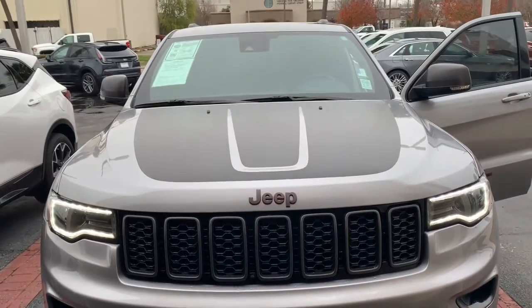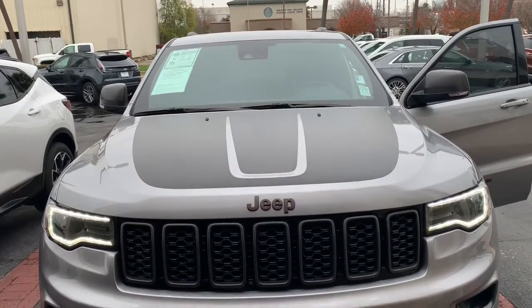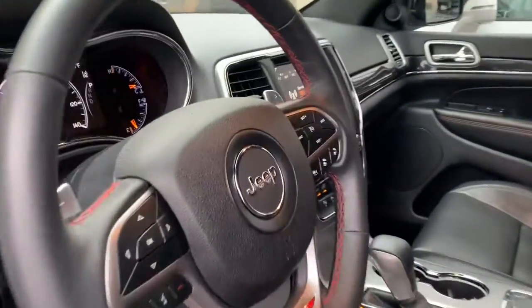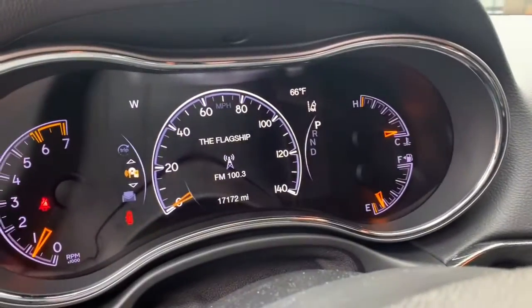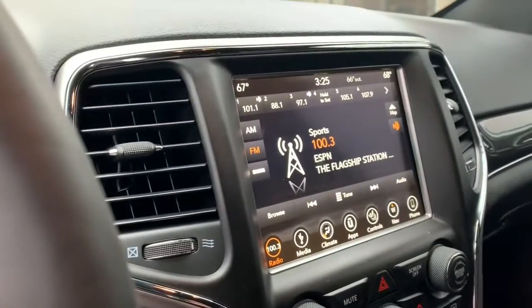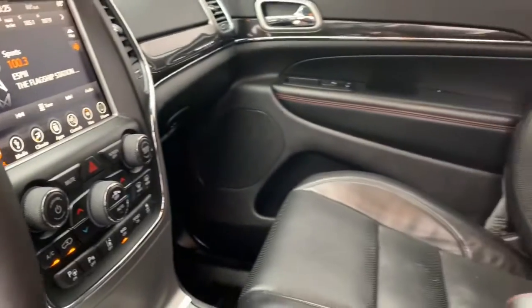2018 Jeep Grand Cherokee Trailhawk, now available at Cadillac of New Orleans. This vehicle has 17,000 miles on it and is like new. The leather on the inside is impeccable and it was very well kept by the previous owner. Currently this vehicle is online for $33,995.